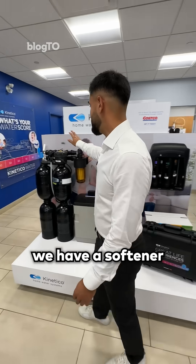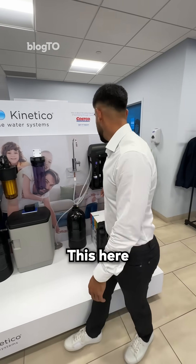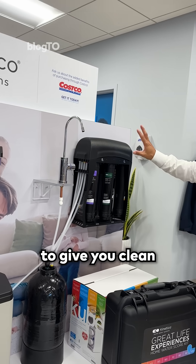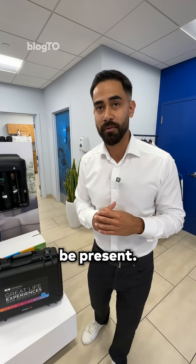So here we have a softener dechlorinator. This is installed in the mechanical room, and everything in your home that you use every day runs through this. This here is a drinking water system — it's our K5 — and this unit is designed to give you clean, clear water, free from any chemicals or impurities that might be present.